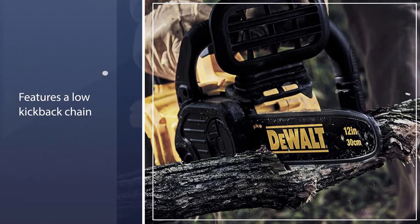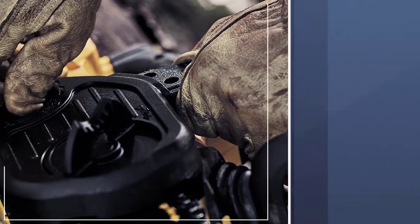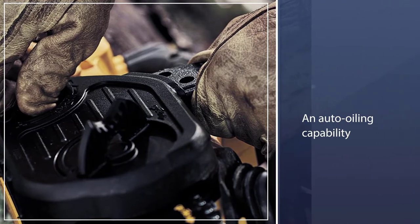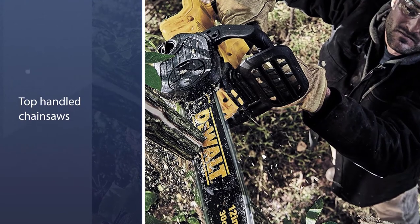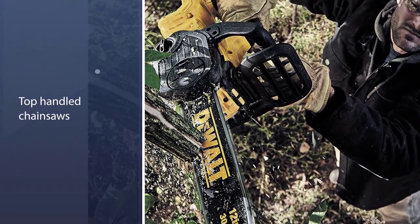chain, has an auto oiling capability, and also includes tool-free chain adjustment. One other advantage with this machine is the price — even when bought with the battery, it is still less expensive than many other top handle chainsaws.